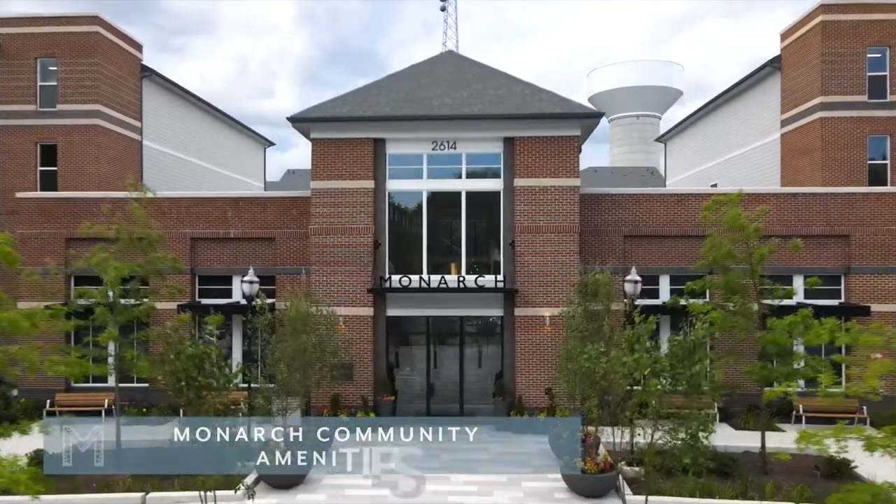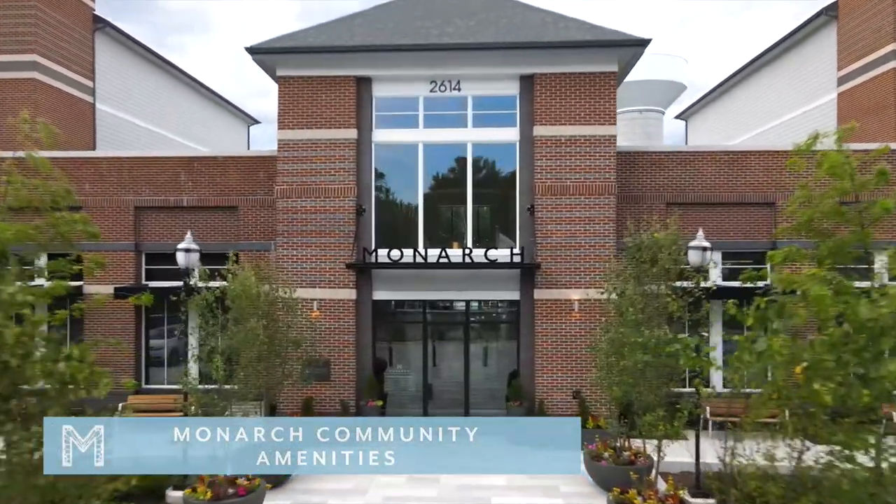Hi everyone, welcome to Monarch. My name is Kara and I am so excited to show you all of the wonderful amenities that you have available as a resident of our community.